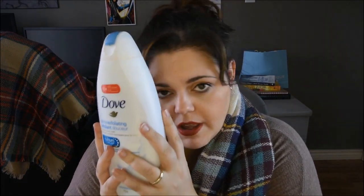I finished a Dove Gentle Exfoliating Body Wash — the large bottle. I really enjoyed this one; it's my favorite. I've been using it forever and I love the smell. It smells so fresh and clean with a hint of something sweet. It does actually moisturize my skin. I'm currently trying a different scent from the same line, but this is my go-to moisturizing body wash and we'll keep buying it.